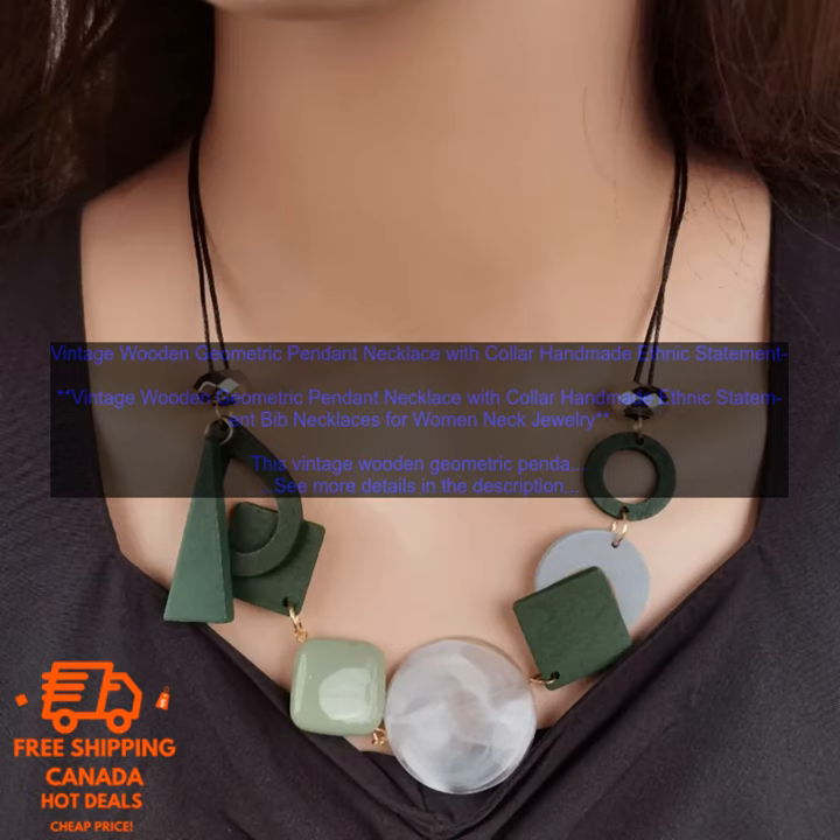The necklace is also very well made. The wood is sturdy and the construction is solid. You can be sure that this necklace will last for years to come.